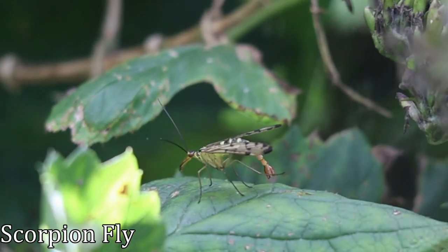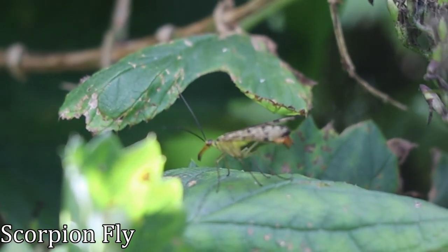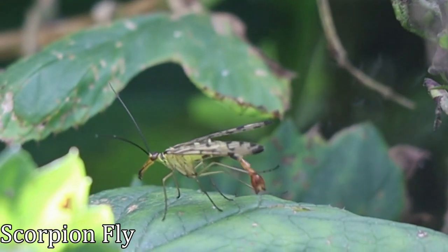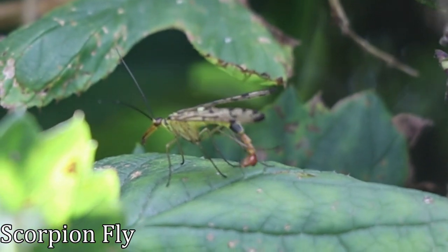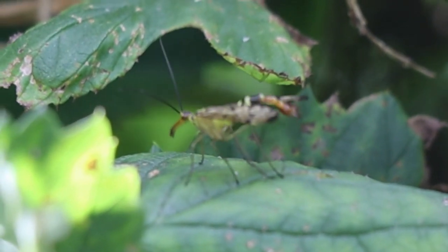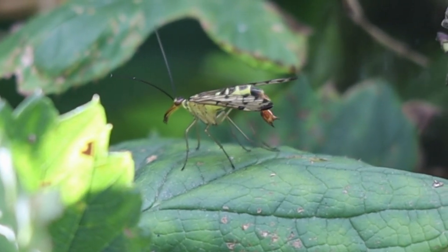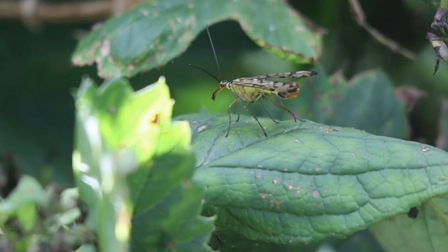The scorpion fly is a strange looking insect that is often found among stinging nettles and brambles. It has a long beak-like projection from its head that it uses to feed. It scavenges on dead insects and frequently steals the contents of spiders' webs. The male lives up to its name by sporting a scorpion-like tail which it uses in courtship displays. Adults usually emerge at night but mating can be a dangerous game for the male, who might easily be killed by the female. So he presents her with a nuptial gift of a dead insect or a mass of saliva which, apparently, the female likes. The scorpion-like tail does not sting but has two clasps at the end used during mating.